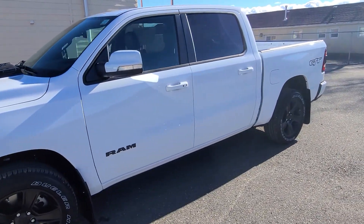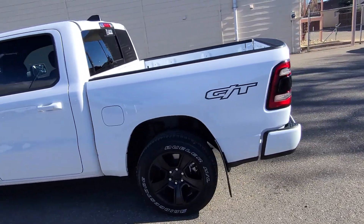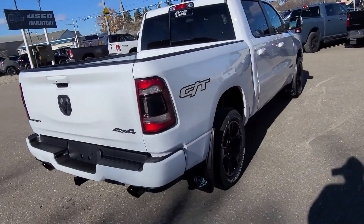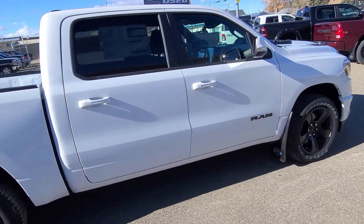Stock number one nine eight one nine, this is a 2022 RAM 1500 Sport GT Package, Bright White in color, with full black leather interior, seating for five, heated and cooled seats up front, heated steering wheel, and remote start. 12-inch Uconnect screen with satellite radio, Bluetooth, and navigation.